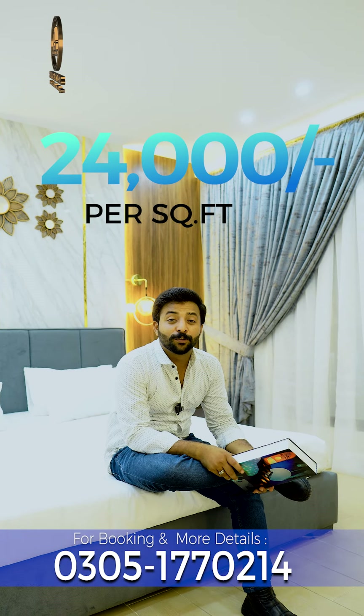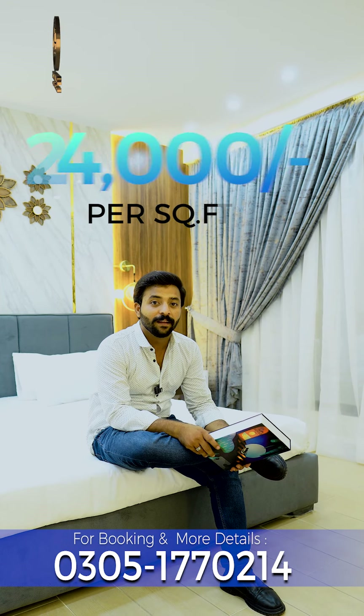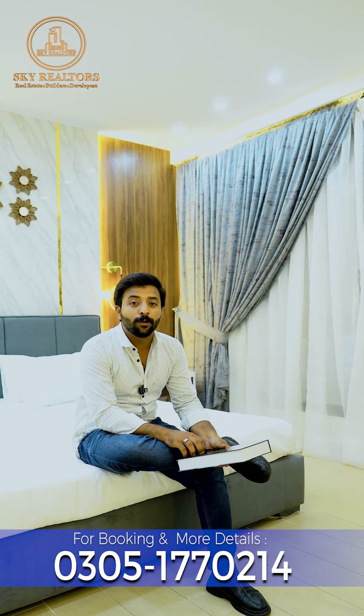It's only 24,000 per square foot. For the first time in Bahria Town Lahore's history, a developer is offering 24,000 per square foot with a fully furnished apartment in a prime location. So don't waste your time.